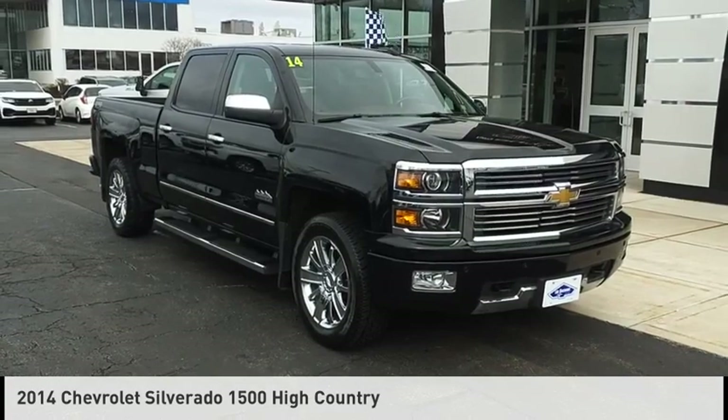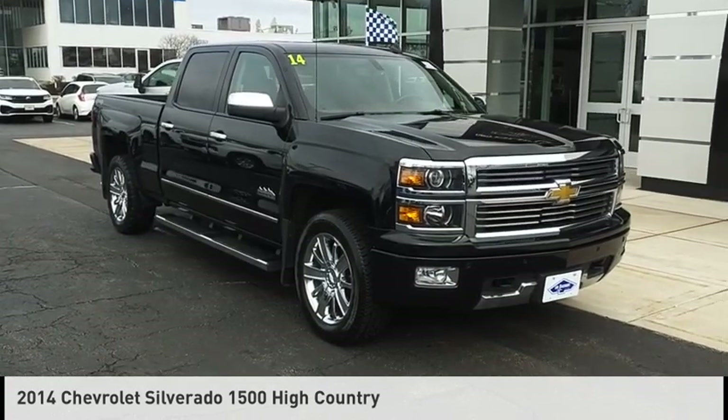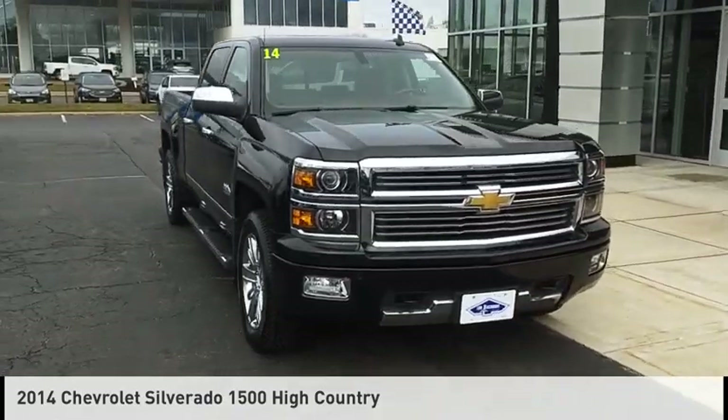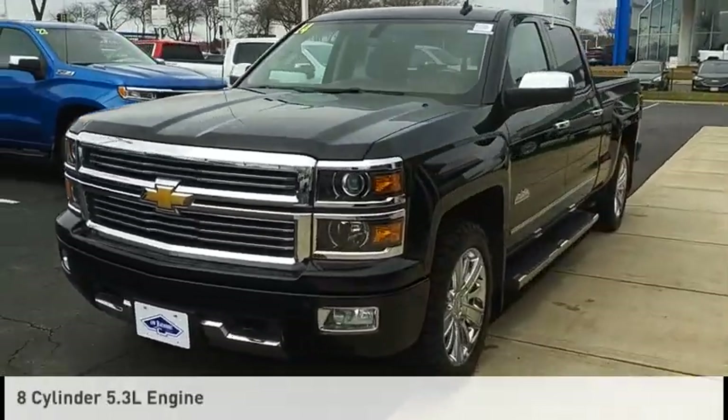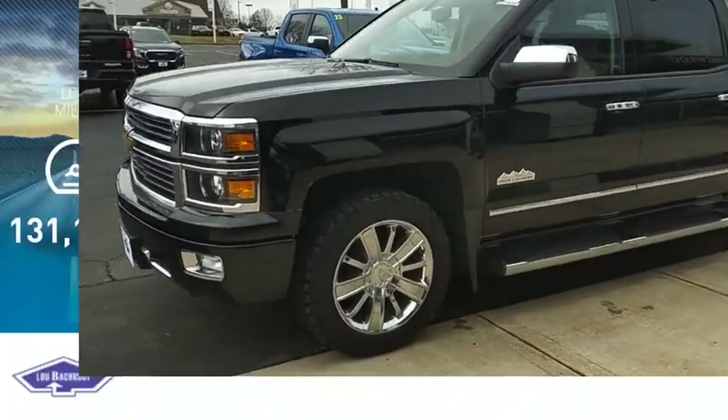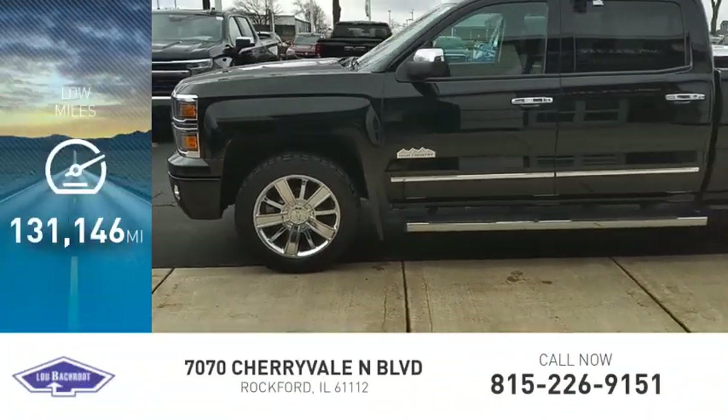Stop by and take a look at the 2014 Silverado 1500. This vehicle is powered by a four-wheel drive, eight-cylinder, 5.3-liter engine. This vehicle has less than 135,000 miles.